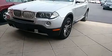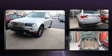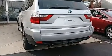Here's a great deal on a 2008 BMW X3. It features all-wheel drive versatility, an automatic transmission, and a three-liter six-cylinder engine.